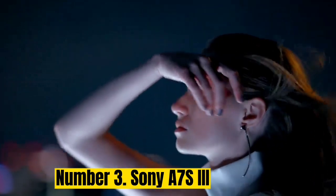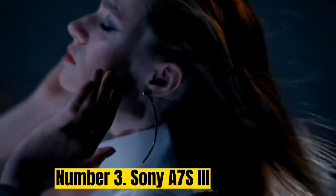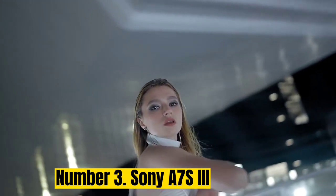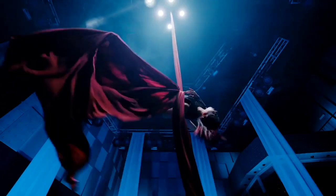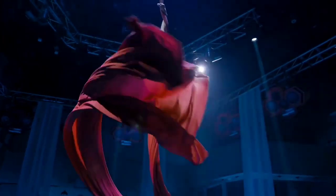Number 3: Sony A7S III. The video star of Sony's A-series line, the A7S III uses a back-illuminated full-frame sensor to deliver best-in-class 4K video in a range of lighting situations. With 15 stops of dynamic range and an expandable ISO of 40 to 409,600, not to mention an effective in-body image stabilization system, we discovered in our review that it's able to capture beautiful videos in conditions that would thwart most competitors.